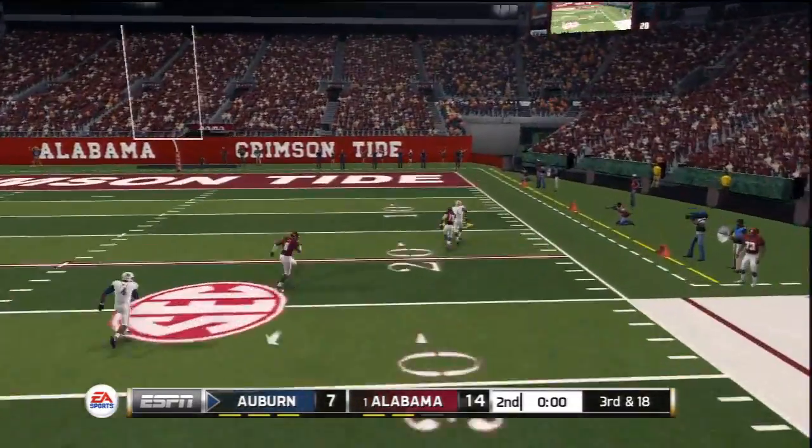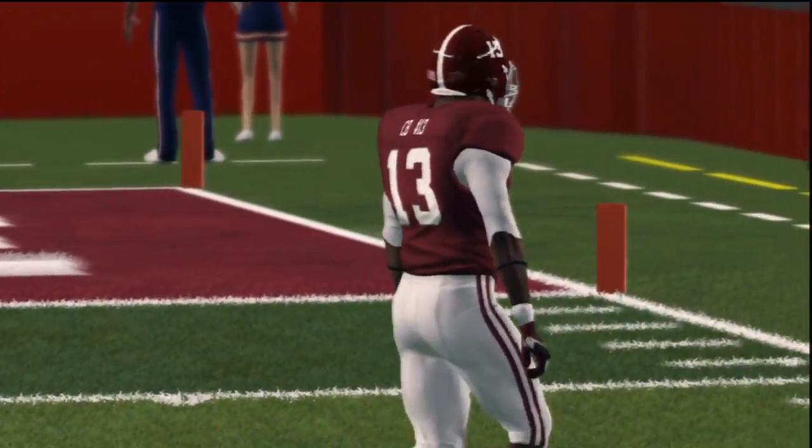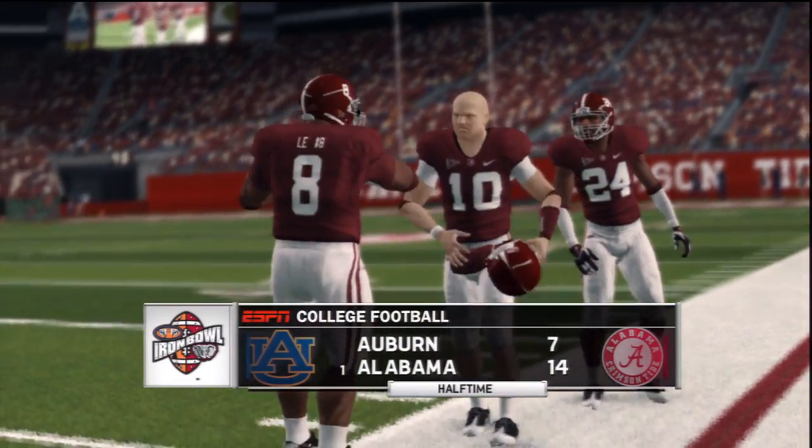He heaves it deep — doesn't get there. We've played a half of football here, and Alabama's lead is a touchdown.